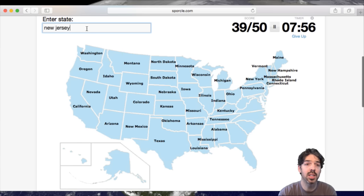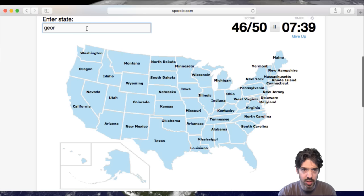New Jersey. And then you've got Delaware and Maryland. And then West Virginia. And to the south, you've got Virginia, North Carolina, South Carolina, Georgia, Florida. And then the two non-contiguous states of Hawaii and Alaska.